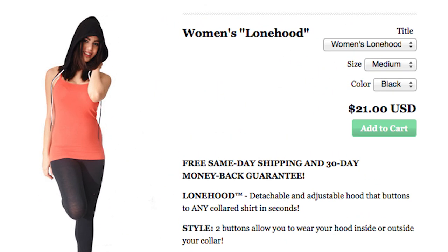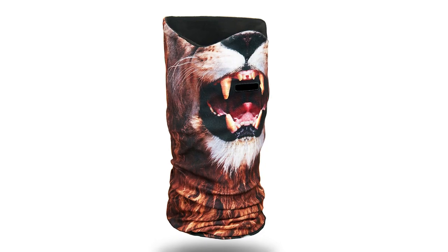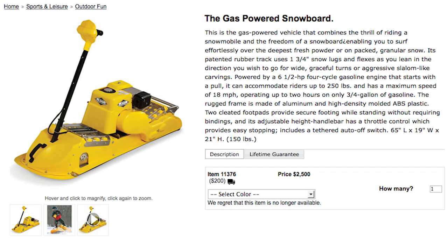Maybe you could add this portable pocket hoodie that attaches to any shirt to complete your fresh look. But if a hoodie isn't enough to protect you from the elements, you could wear a lion ski mask, which will winterize your face while you ride on this gas-powered snowboard.